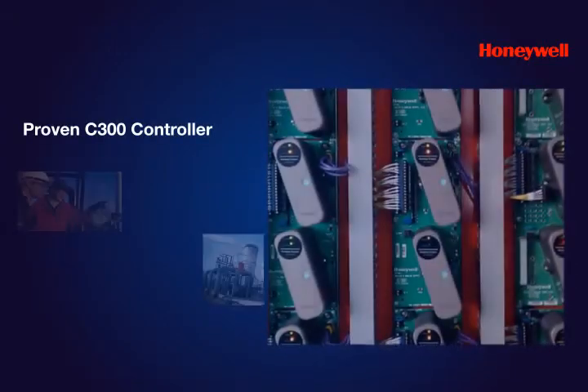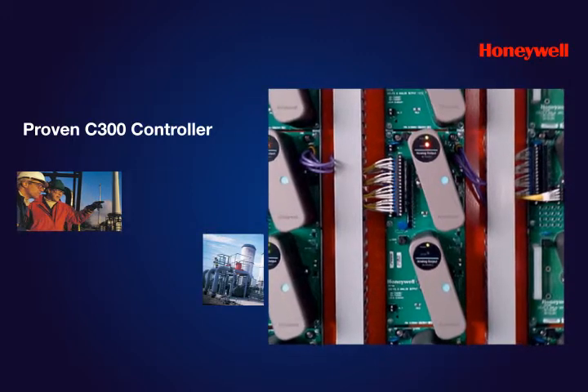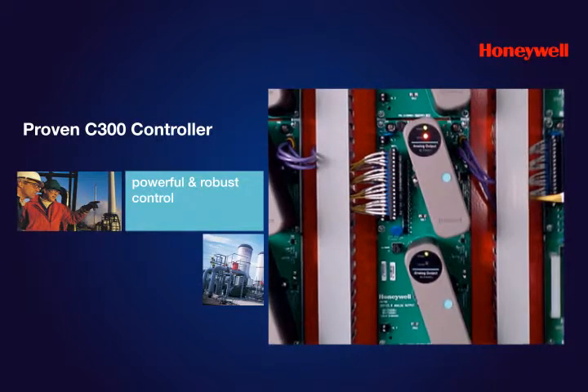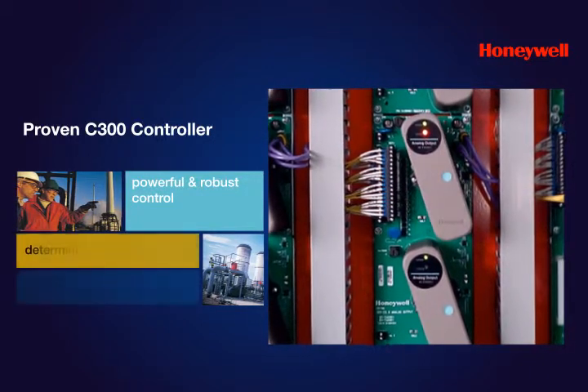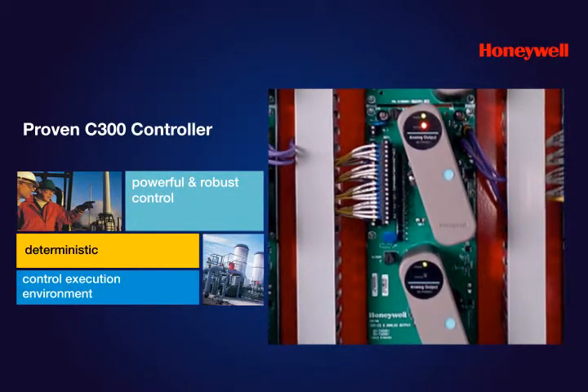Experion LX is based on Honeywell's proven Experion C300 controller and provides powerful and robust control. At the core of the C300 controller is Honeywell's field-proven deterministic control execution environment software.